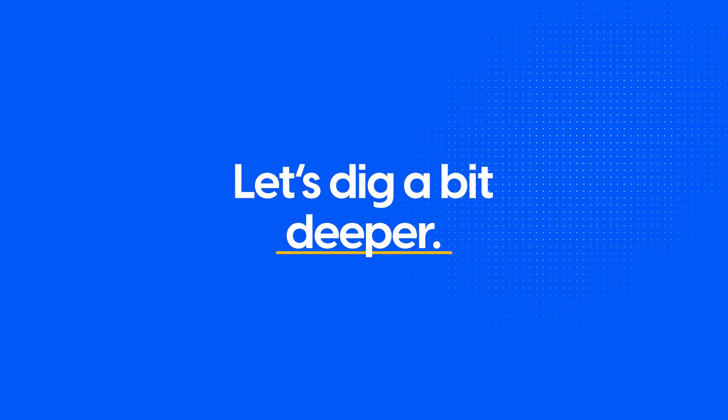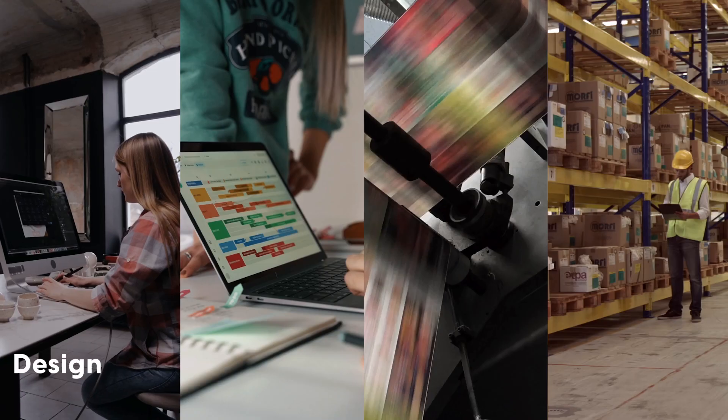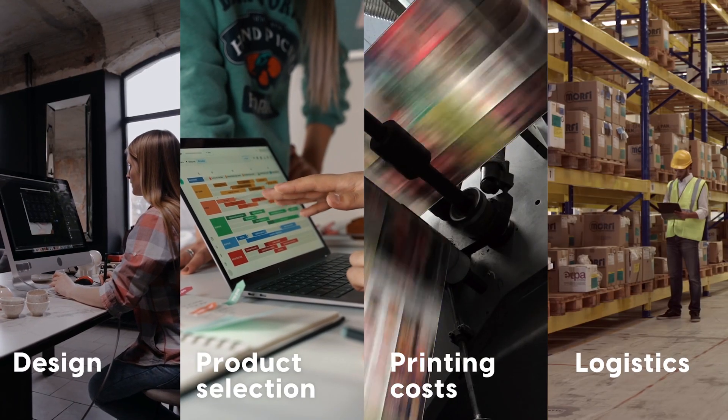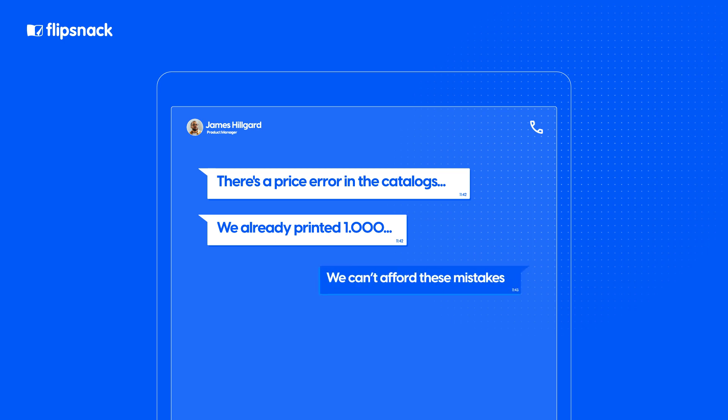But let's dig a bit deeper. To understand why most catalogs are now digital, we need to take a step back and see the challenges that people face with traditional catalogs. To begin, these took a lot of meticulous planning — from design and product selection to printing costs and distribution logistics. These took months of work to get right, and even then, you ran the risk of a costly printing error setting you back.